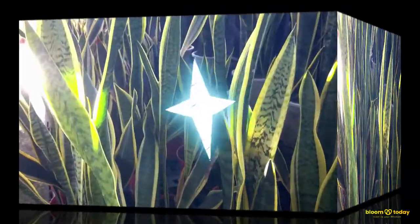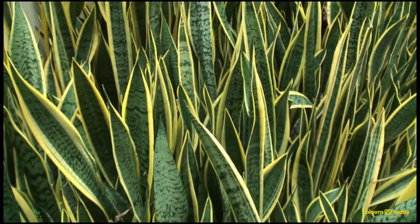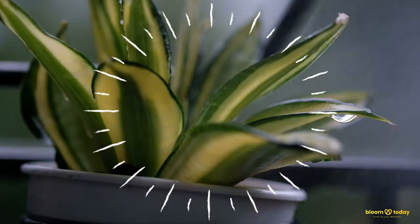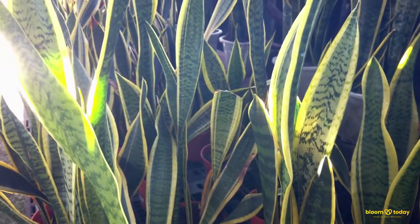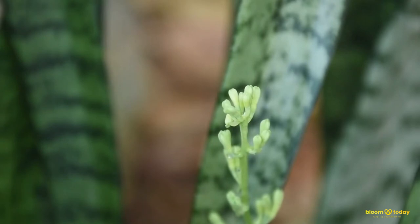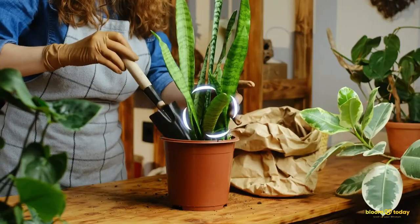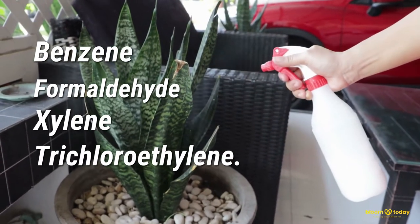Number 9: Snake Plant. This hardy plant is known as a mother-in-law's tongue due to its sharp shape. Native to tropical areas, it grows well in low light. It only needs watering about once a week, but do keep your snake plant out of direct sunlight. Snake plants are one of the best air cleaners, according to NASA. They remove harmful compounds from the air, including benzene, formaldehyde, xylene, and trichloroethylene.